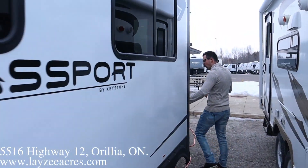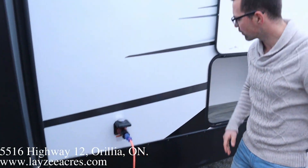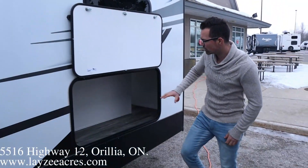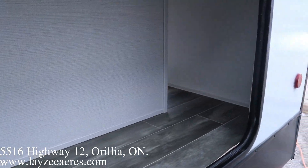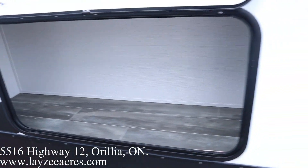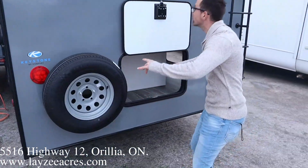Coming down this side here, we've got ourselves a 30-amp detachable style cord. I'm just using my little cheater for right now. Look at all the storage here — this storage is in the bunk, so storage goes right down the back. As we come on this side here, we get the Jeep-style spare tire. We're going to put a Lazy Acres tire cover on there for you. More storage here.